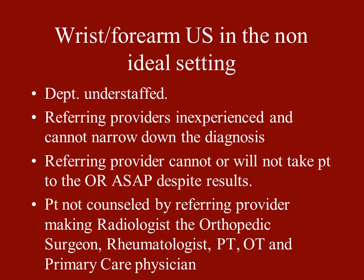Now let's talk about wrist and forearm ultrasound in the non-ideal setting. If your department is understaffed, ultrasound can really put a strain on it. If you're the only person reading bone that day and somebody wants an ultrasound that takes an hour to do, you're going to stay later or leave stuff for the next person. Referring providers are often inexperienced and can't narrow down the diagnosis. Sometimes the patient doesn't even know where they hurt, making it a fishing expedition — and you really don't want to do an ultrasound for that.